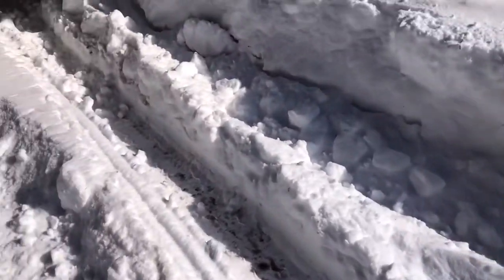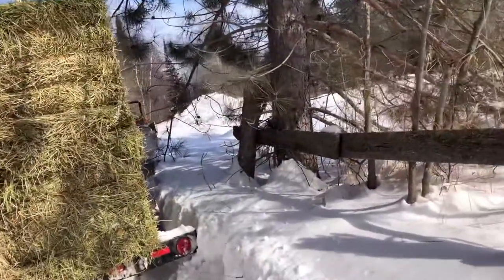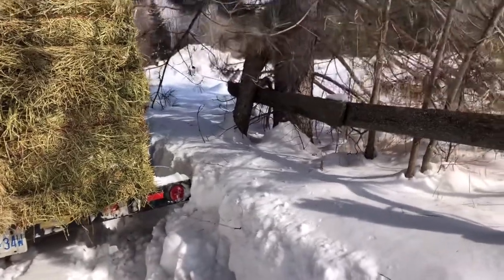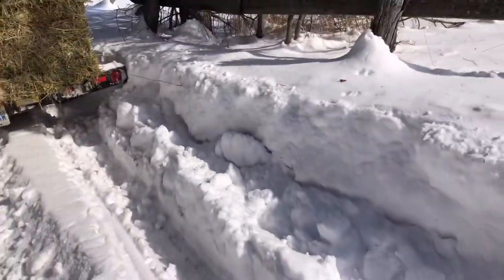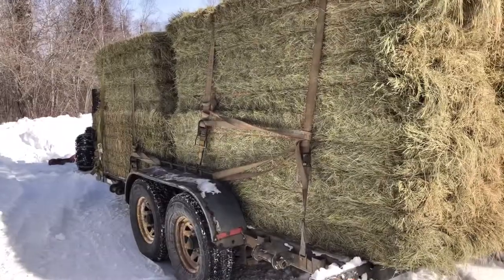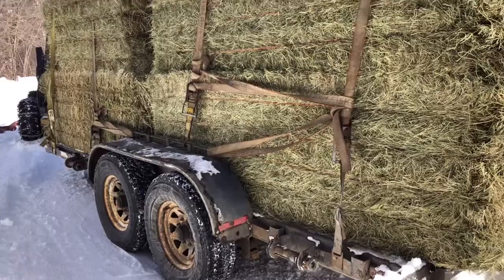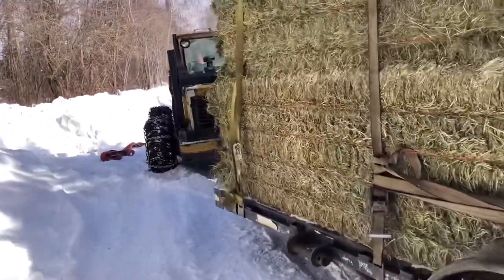So fun morning here on the farm. Today was getting hay day. We picked up some hay and of course we've had a couple big snowfalls in a row, so we had some loose snow in the driveway, and sure enough, because it's such a heavy load, the trailer got stuck. So we unhooked the truck to get it out of there, and we're like okay, we'll get the skid steer to do it.